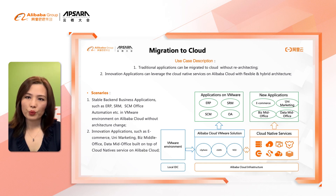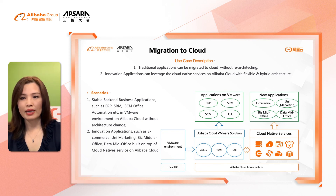Alibaba Cloud VMware Solution use case scenarios are definitely not limited to the three use cases mentioned today, because the solution provides customers the simplest interoperability among public cloud, private cloud, and local data center, which allows you to maximize your VMware environment investment and unlock unlimited potential.